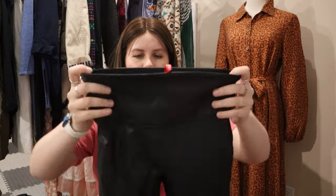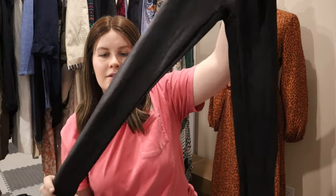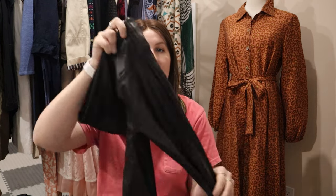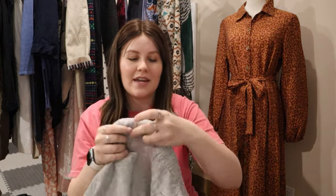Next up is Spanx — I love selling Spanx. I think it's called their liquid leggings or liquid latex leggings — almost like a faux leather feeling. These ones don't sell for quite as well as they used to, but they do sell. I think I could get probably $30 for this one. Size small tall.